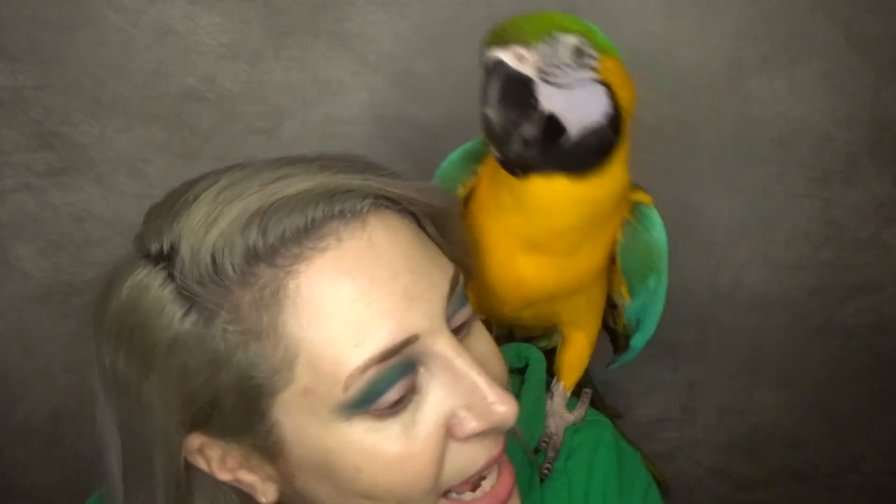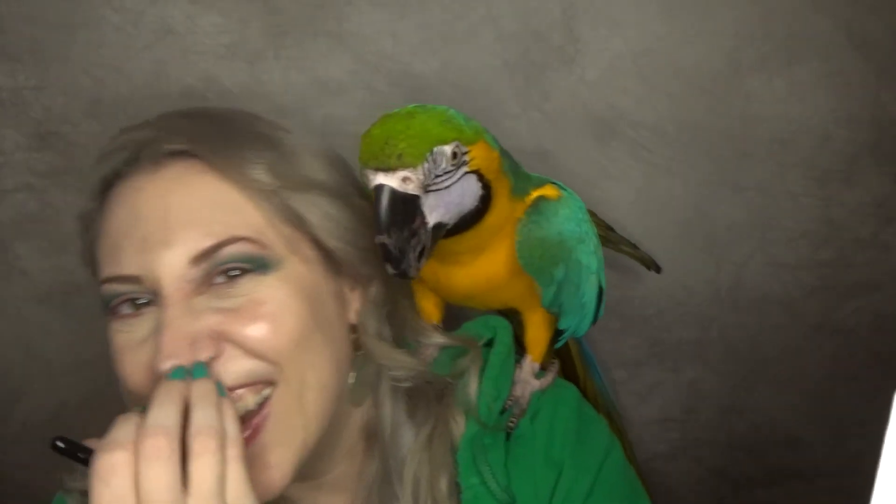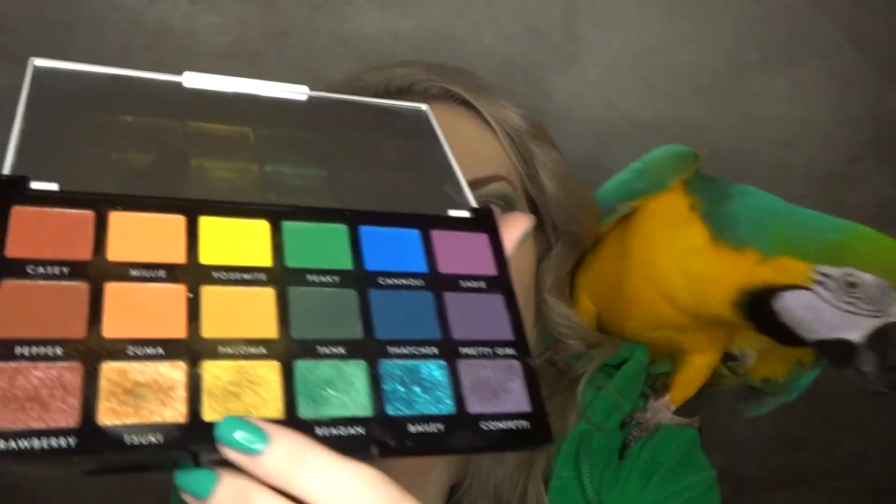Probably not one of my best eye looks. We're doing a blue and gold look — no, don't eat that! Okay, which color should we do next? Firefly. We're gonna go into firefly now and I'm just gonna pop this right on the lid. We might have to come back for this look.